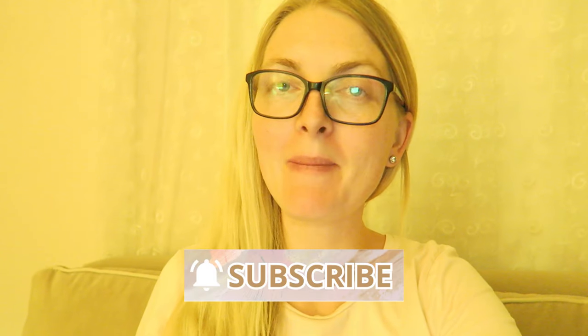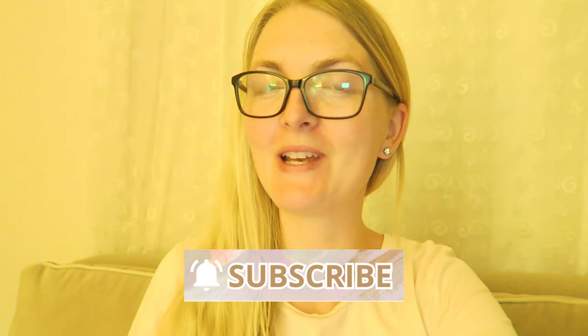I want to thank you all so much for watching this 'what I eat in a day.' If you enjoyed this video, don't forget to give a huge thumbs up, don't forget to subscribe, and I hope to see you guys very soon in one of my other videos. Bye!